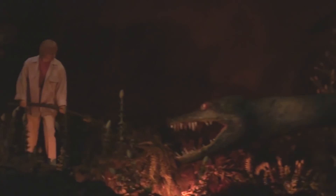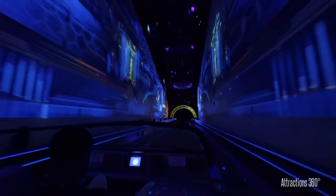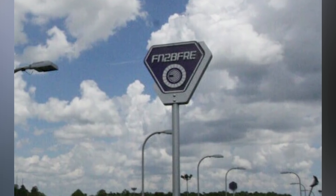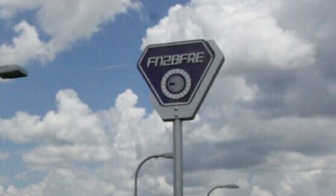The weirdest tribute reuse of a World of Motion figure is that one of them was supposedly remade into the Ellen figure for Ellen's Energy Adventure. In 2012, Test Track was refurbished and reopened, and this version of the ride contains many references to World of Motion. We can find many hidden World of Motion logos, and a sign on the outside of the track that reads FN2BFRE — an abbreviation of the phrase 'Fun To Be Free,' the name of the original ride's theme song.